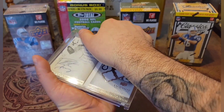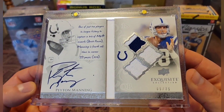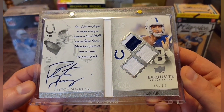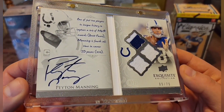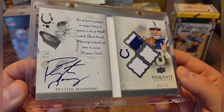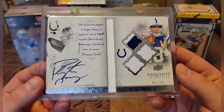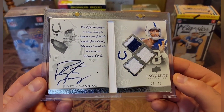Let me do this justice and show it off proper. What a beautiful card. Got the game-worn pieces, you even got the two-color right there. You got the nice thick on-card blue ink. No spots are missing. Out of 75 — this is just a perfect card for number 4,000.